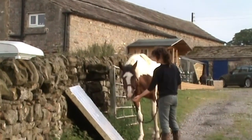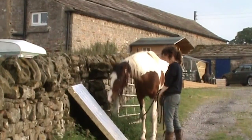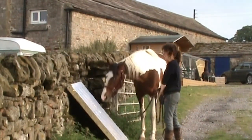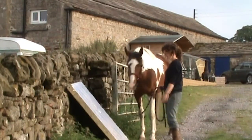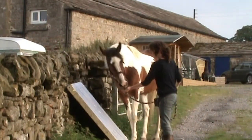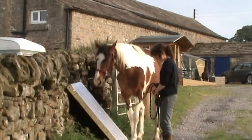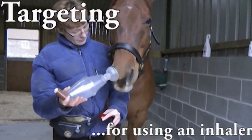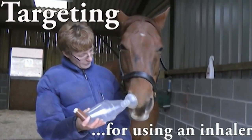Here you can see that India, when she was about three, was quite anxious about a piece of board leaning against the wall. But once I pointed to it and said 'touch' — my cue for targeting — she was like, 'oh, it's a target, nothing to worry about.' That's the benefit of having these really positive emotions associated with targeting: when you ask your horse, they go, 'I know what to do with this, I feel good about it.'